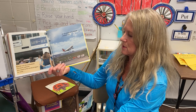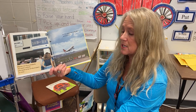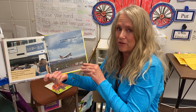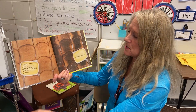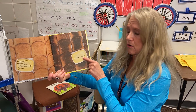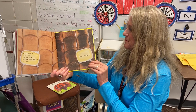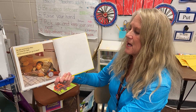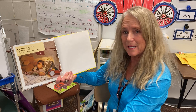Planes run to a schedule. To catch a plane, you need to be at the airport on time or the plane will take off without you. To make toast, bread has to be toasted for the right length of time, or else you ruin it. At the end of the day, it's time for bed. What time do you go to bed?